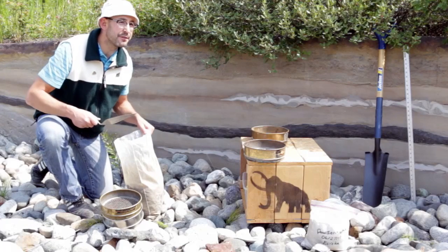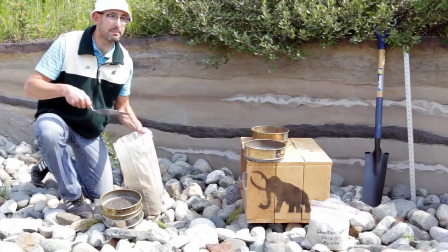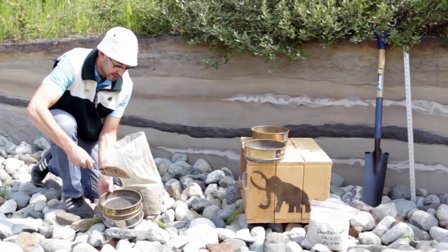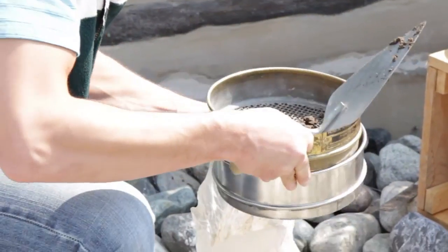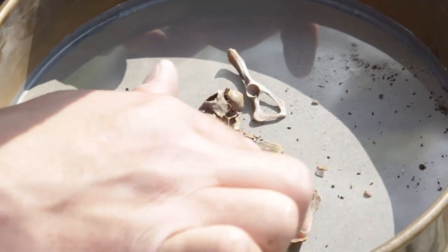After we collect bags of frozen Ice Age dirt at our fossil sites, we can take it back to the lab, take a scoop of mud and then shake it up, sift out all the dirt, and then try to find tiny fossils that are preserved in the dirt as well.